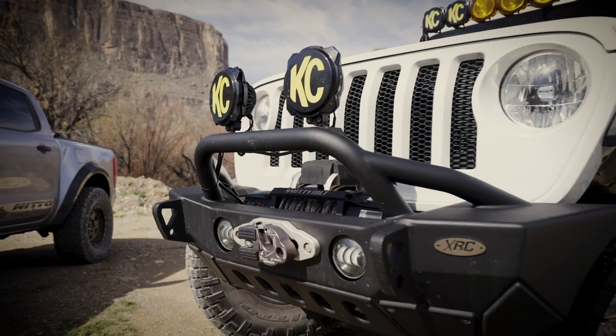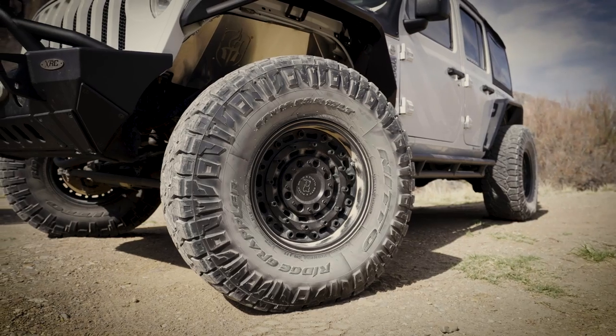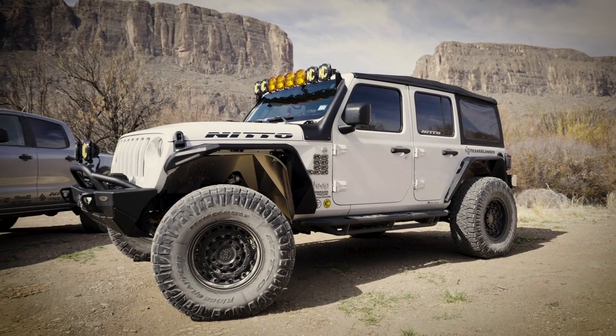Scott, what did you bring out here for us today? I brought out my 2018 Jeep JL Unlimited, sitting on 37-inch Nitto Ridge Grapplers on a rock crawler lift with Falcon 3.3 shocks.